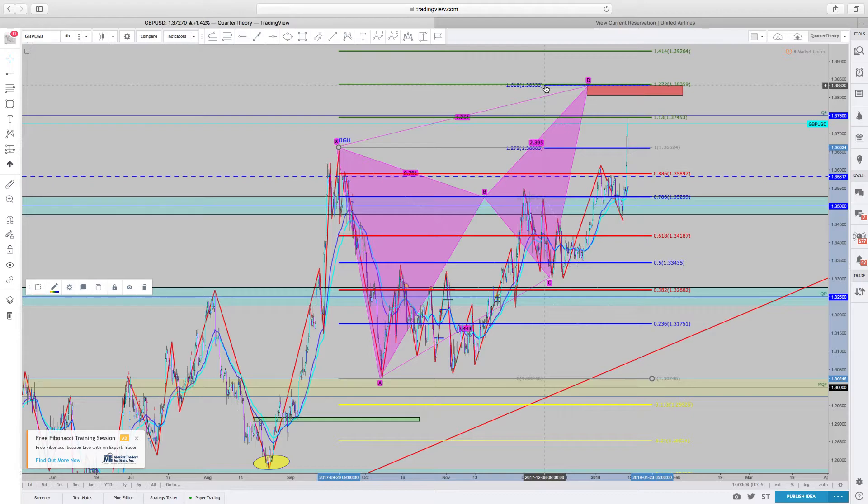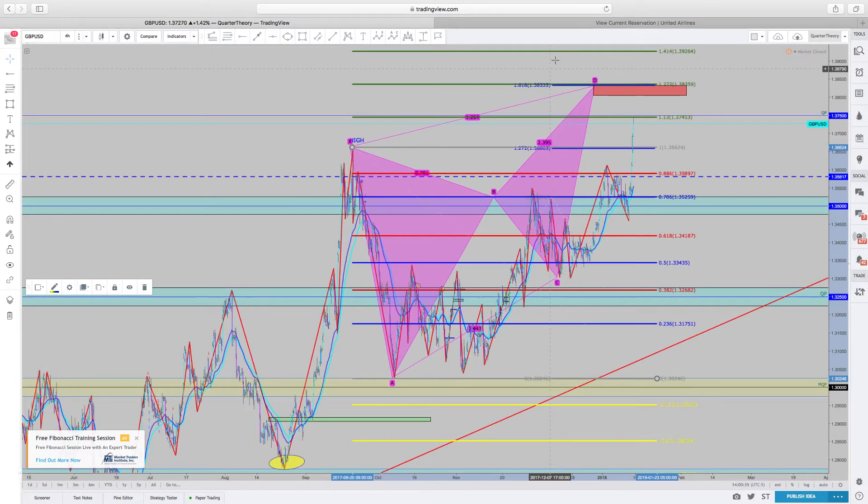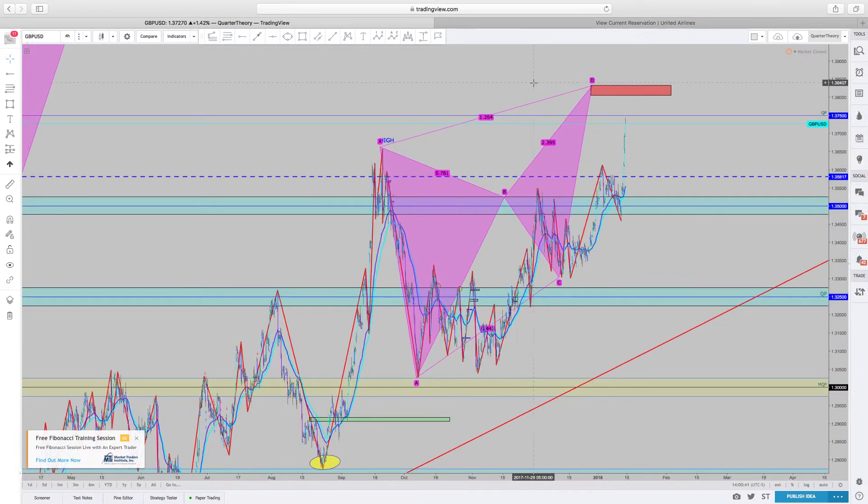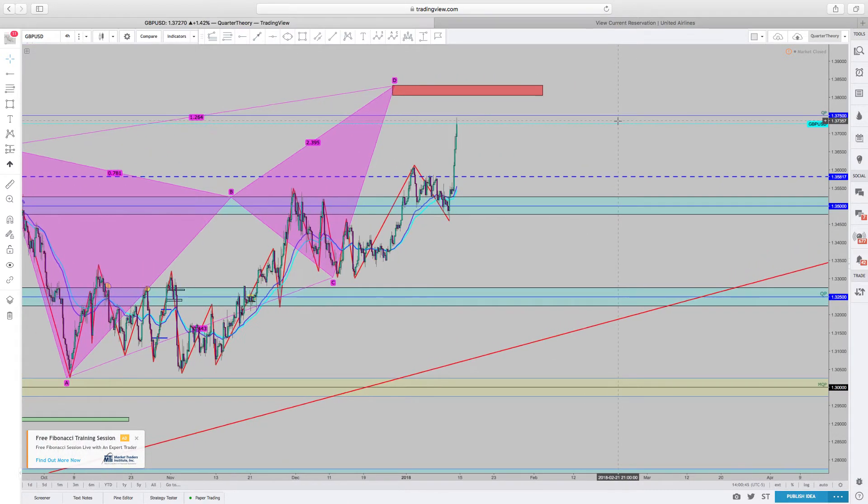So what I would most likely do — being the aggressive trader that I am — is sometimes wait for confirmation that we are going down and start taking profits at the 382, 618, and so forth. Or I would put a sell limit right here. Or I would wait for price to wick a little bit past it as a stop hunt and then put a sell limit right here so that on its way back down it grabs it and continues to go down. Those are different ways in which I particularly take my trades. I am a bit aggressive, as most people that know me already know.